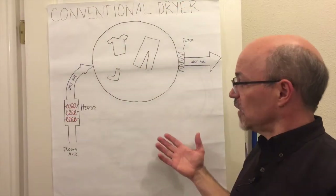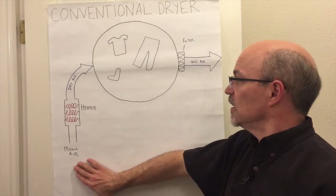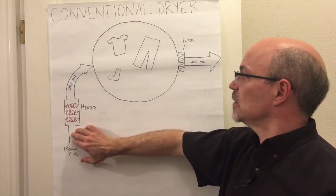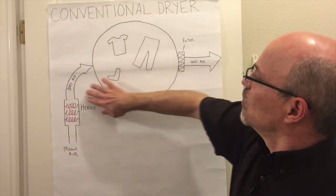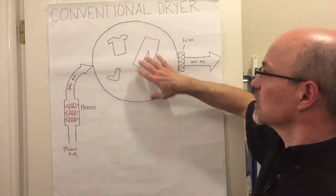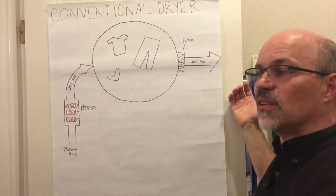In a conventional dryer, it's really simple technology. Room air is brought into the dryer, it's heated by either an electric or a gas heater element, and that's then hot, dry air tumbling around your clothing — typically about 170 degrees is where it's operating — and then the air is exhausted out the side of your house.